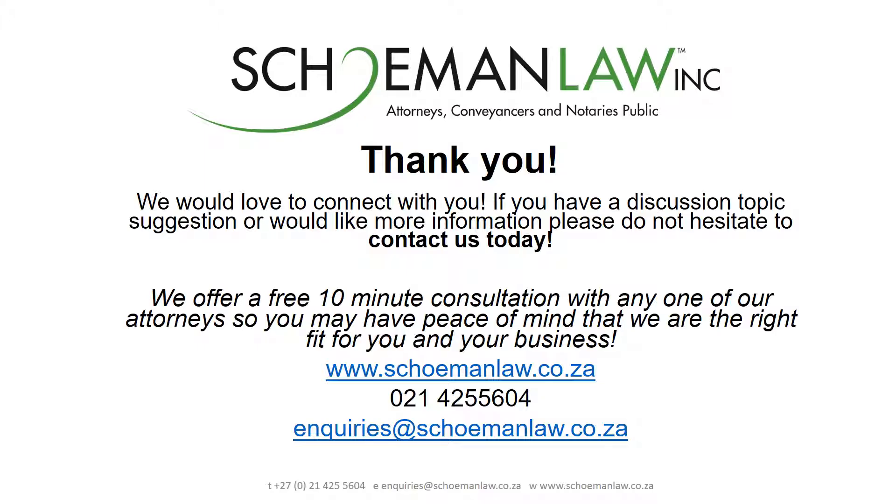Thank you for joining us for this presentation today. We would love to connect with you. If you have any questions regarding this discussion or if you need any further advice, we do offer a number of options for consultation. Please feel free to click on any of the details listed on this slide. Should you have any suggestions regarding future topics, feel free to email us at inquiries@skumanlaw.co.za. We look forward to connecting with you again soon. Thank you.